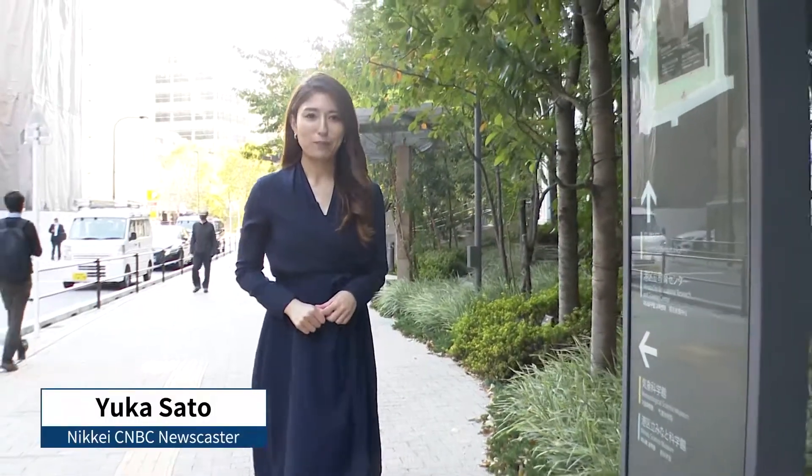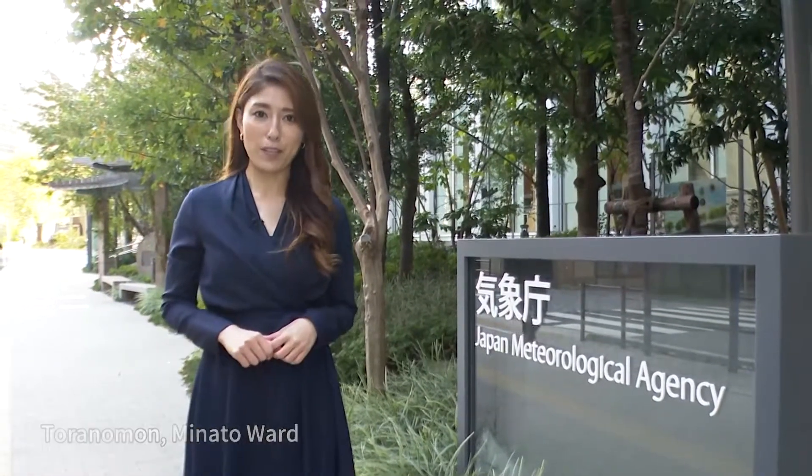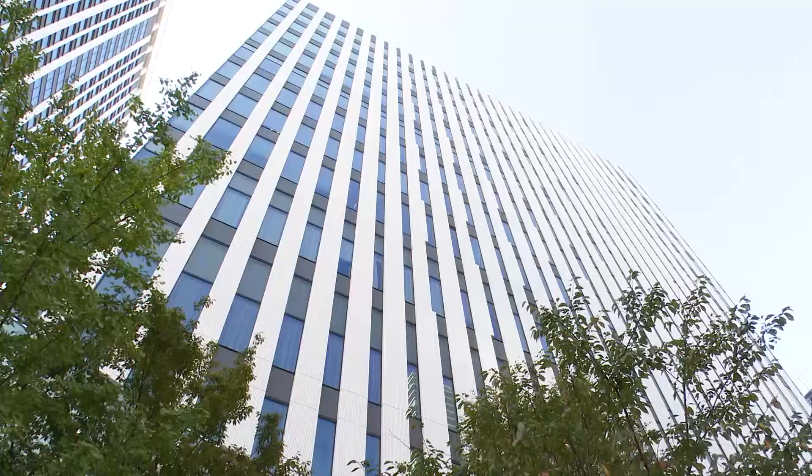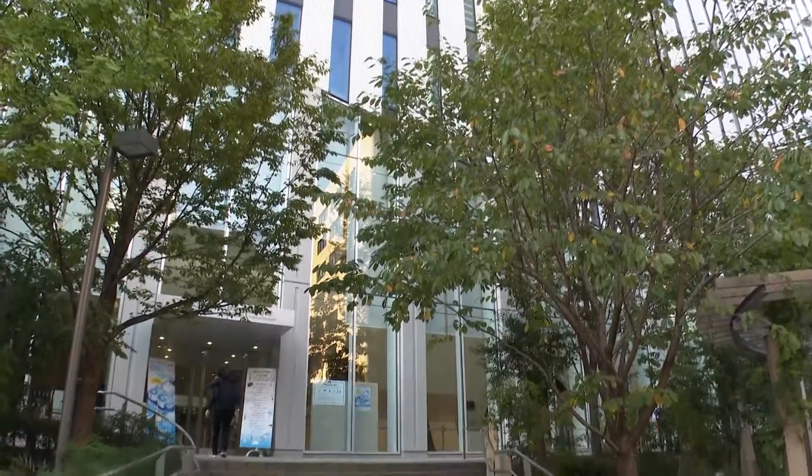Hi, I'm Yuka Sato. Today we're in Tokyo's Minato Ward. This is the Japan Meteorological Agency, which is an arm of the government responsible for monitoring various natural phenomena, including the weather, earthquakes and tsunami. And inside, they also have a weather science museum, which we'll be taking a look at this time.